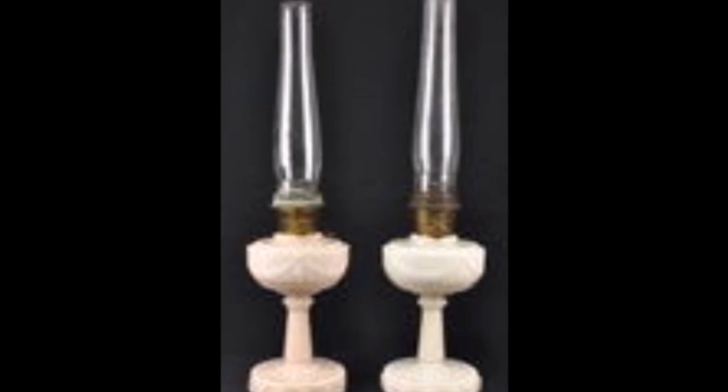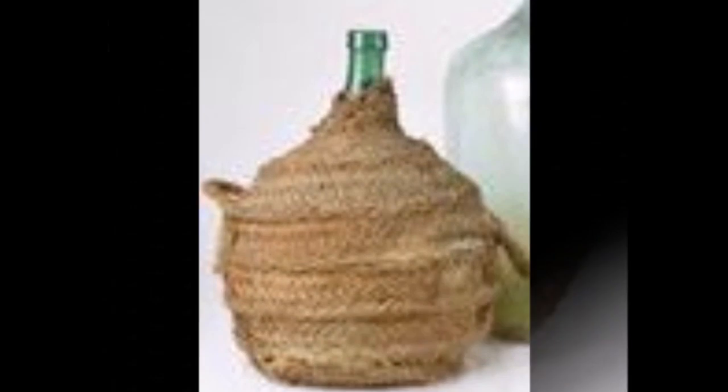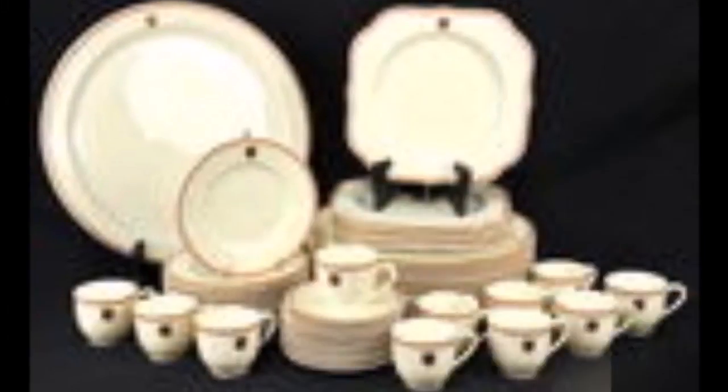Several sets of chairs, corner cabinets, china cabinets, super empire dining table with 5 boards and matching chairs, grandfather clock, early stands, and curved glass china cabinets.